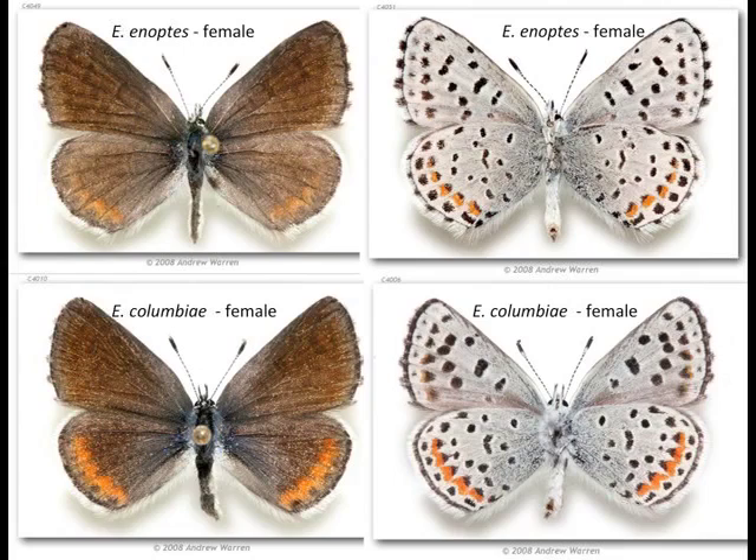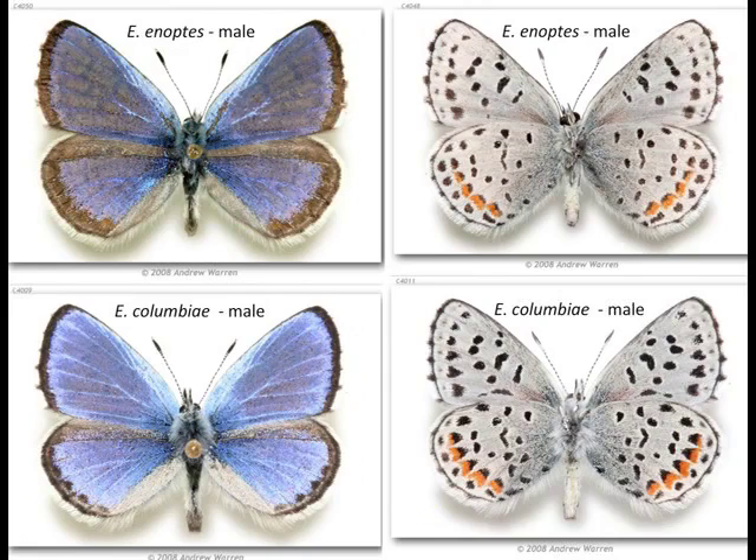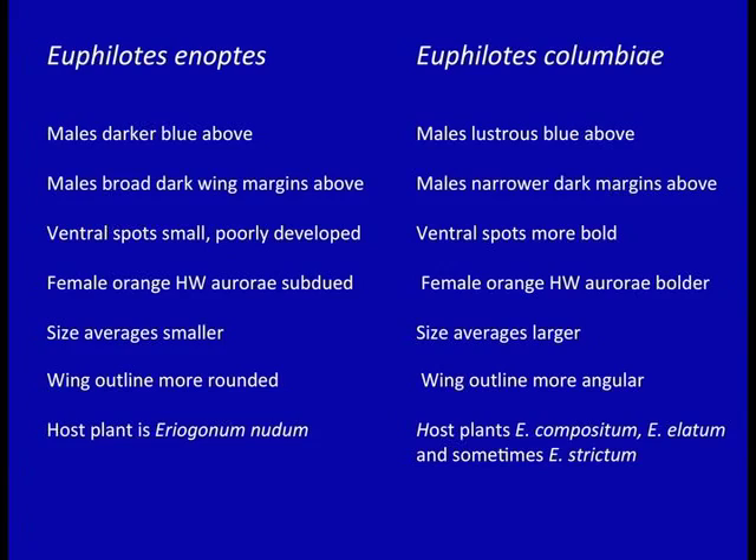These are Andy Warren's photographs from Butterflies of America showing the females of both species: enoptes, the dotted blue, and the Columbia blue — the other member of this closely related group, both in the dotted blue group. Here's a bunch of ways the two species are different, and here are the males in the same layout. Let's go back and figure out how we tell these two apart, because they do look pretty similar.